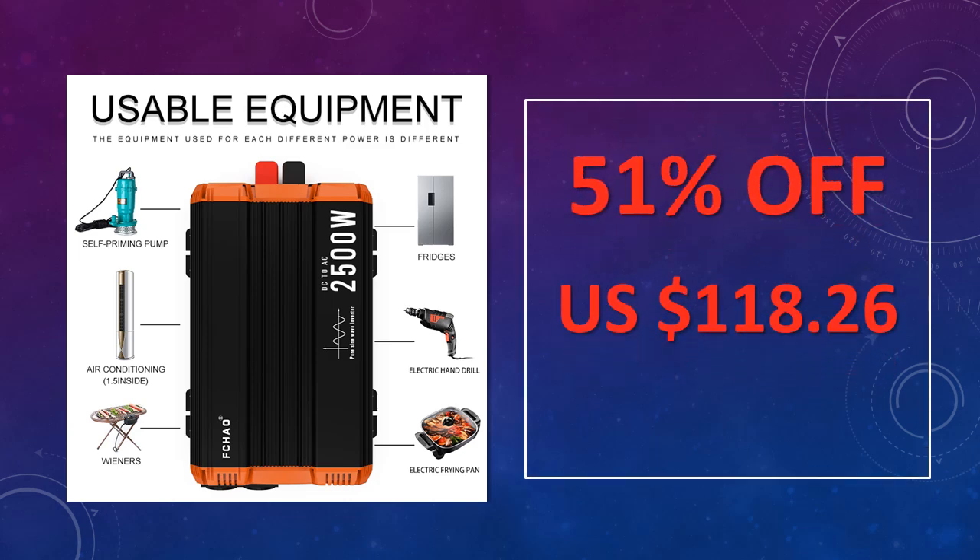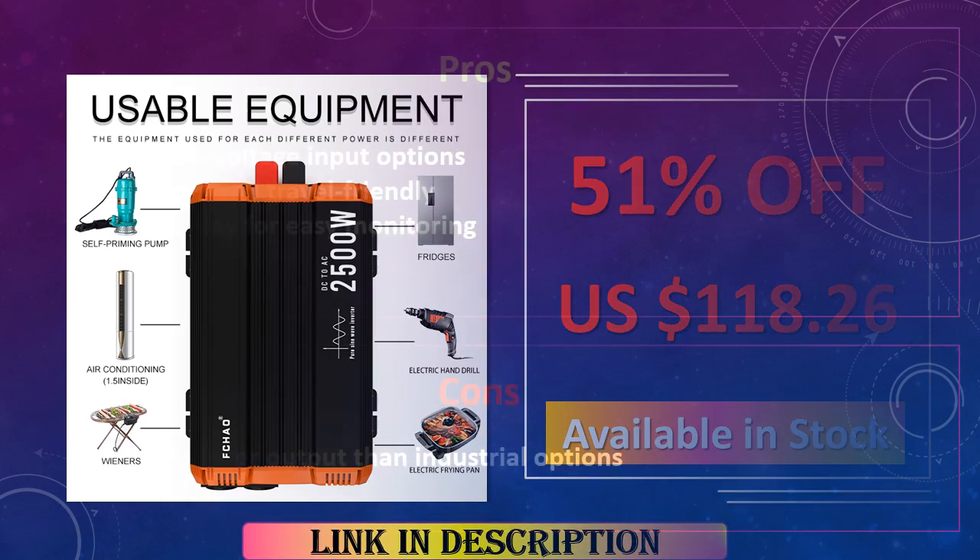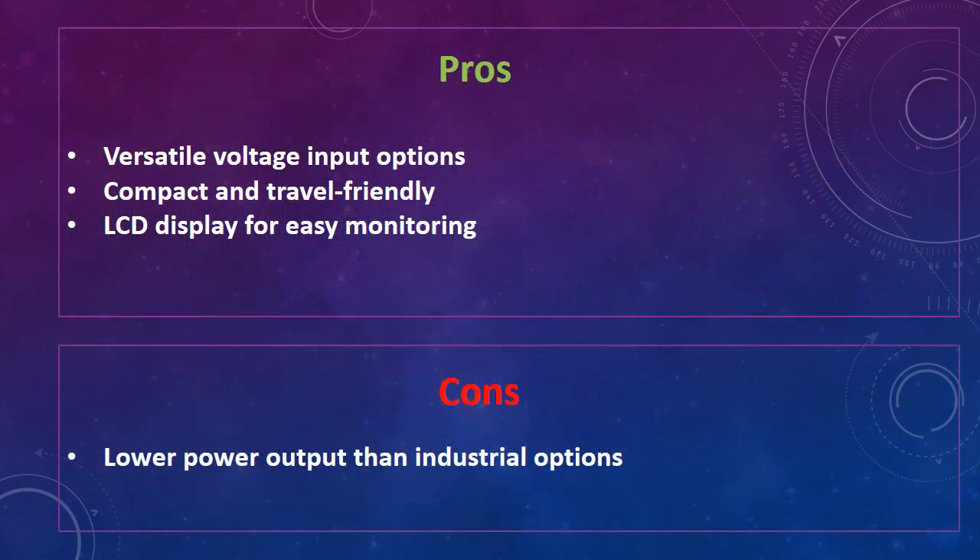The advantages of this pure sine wave inverter are: versatile voltage input options, compact and travel-friendly design, and an LCD display for easy monitoring. The disadvantage is lower power output compared to industrial options.